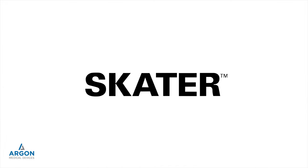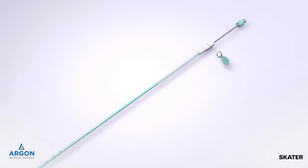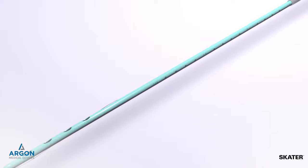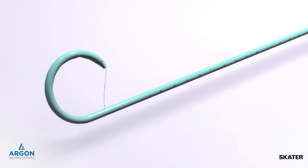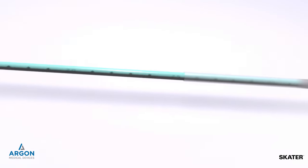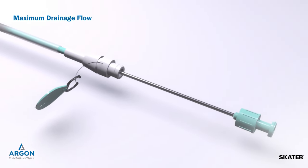Argon Medical's SCATER drainage system provides a complete portfolio of catheters and accessories for all-purpose nephrostomy, biliary, and centesis procedures. Strategically designed with both patient comfort and clinician efficiency in mind, SCATER drainage systems are formulated to promote maximum drainage flow.